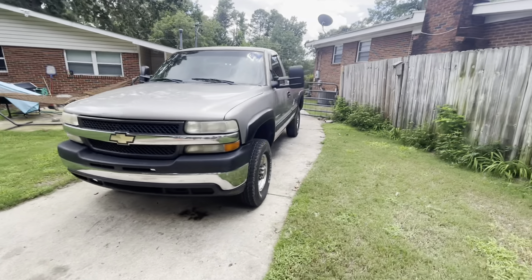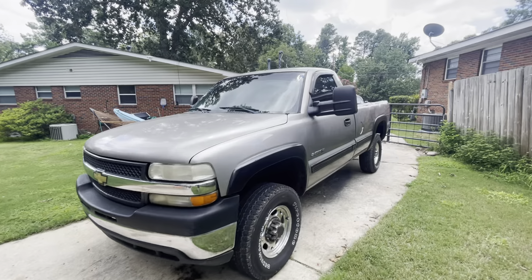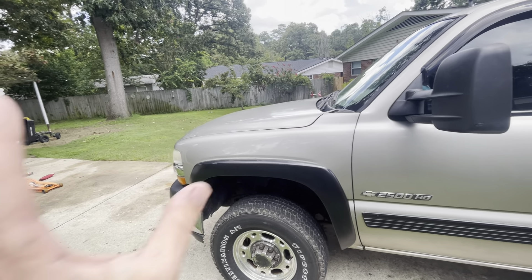It's a 2001 Chevy 2500 HD and it needs some work — it needs a lot. I got a great deal on it, that's why I got it, but it does need some work.